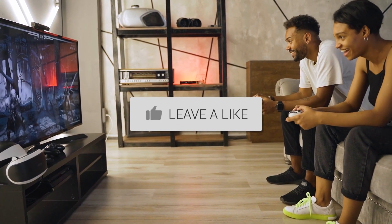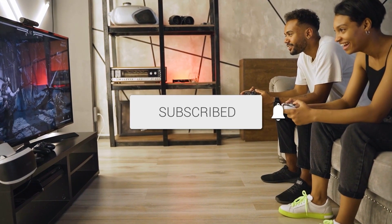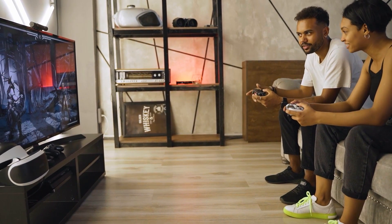If this video was helpful, go ahead and throw a thumbs up on it. Go ahead and subscribe to my channel — I make tech videos all the time and I'd love to have you back in the next one. Take care.